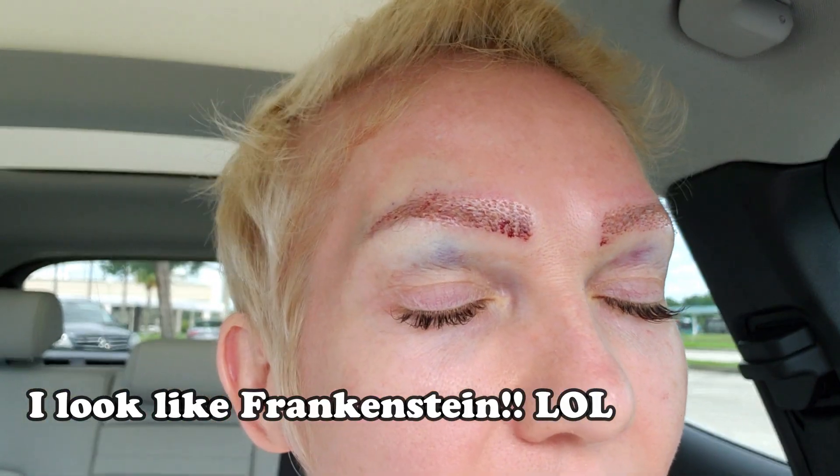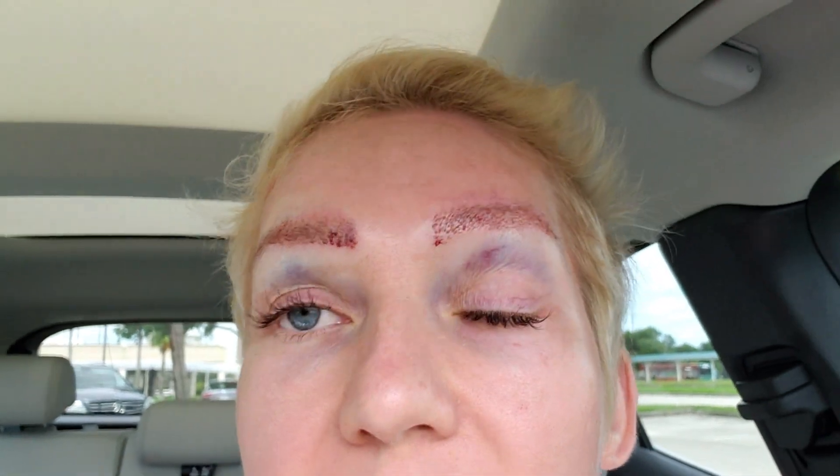I feel like an abused housewife or something — I'm gonna have bruises and swelling, I look like a freak. But one of the benefits is I honestly don't give a rat's behind what people think about me. And neither should you. The only thing you should care about is what you think of yourself — not what other people think of you.